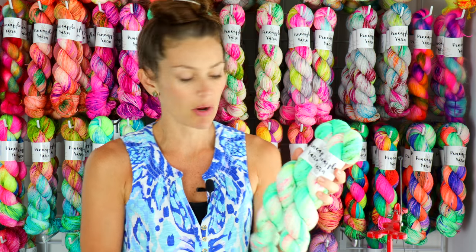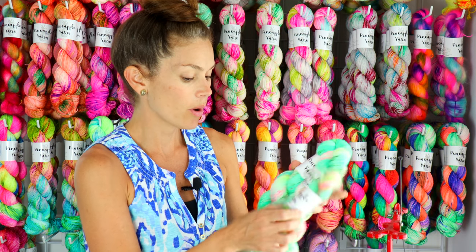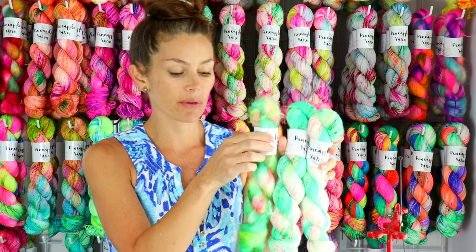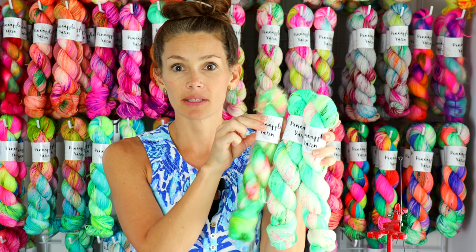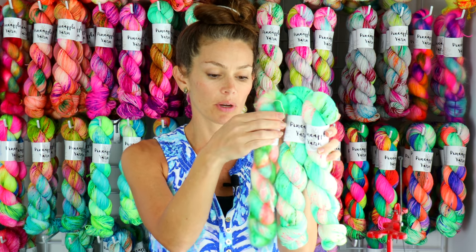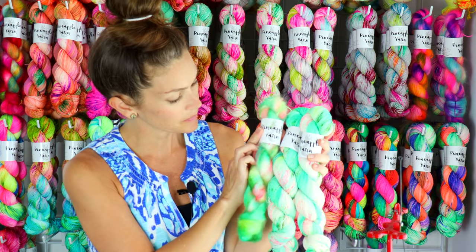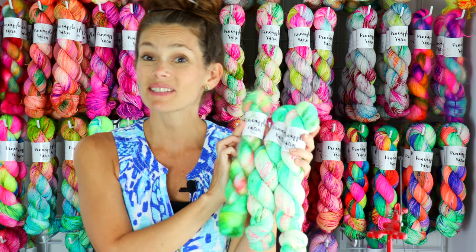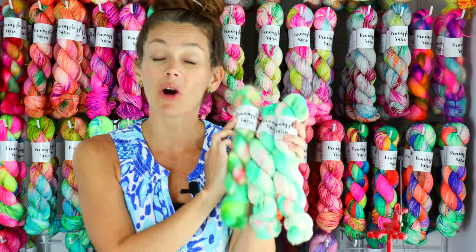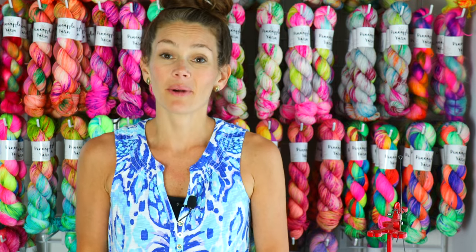I wanted to show you how beautiful the mohair is — isn't that gorgeous? It really dyed up just beautifully. So this is Mint Julep, and I will also have it on minis as well.